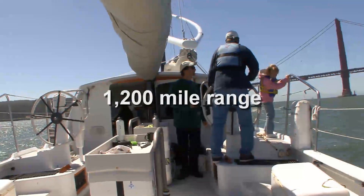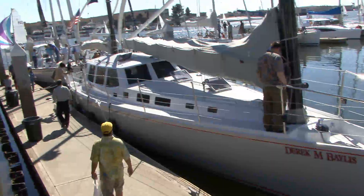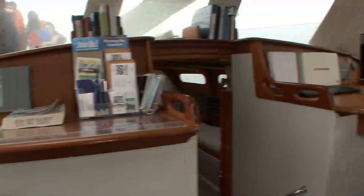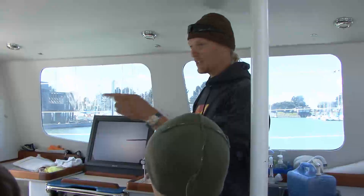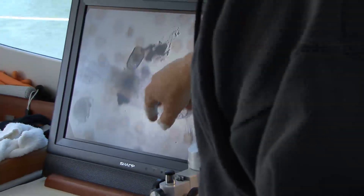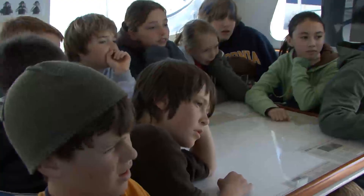That's halfway to Hawaii from the west coast. The pilot house is the nerve center of the boat. While the forward section is given over to navigation, the larger part of the space serves as a classroom, galley, laboratory, or office, depending on the mission.